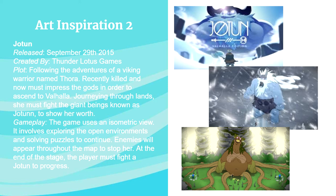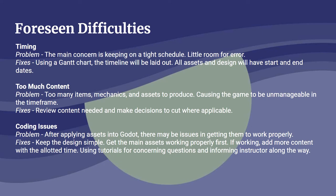Difficulties include timing — keeping to the schedule with start-to-end dates for all assets and design. Too much content and too many mechanics to produce might be unmanageable, so reviewing content to make decisions where applicable is necessary. Coding issues may arise after applying assets in Godot, so the approach is to keep it simple, get the main assets working first, and then add more content along the way if time allows. Thanks for listening, see you later.